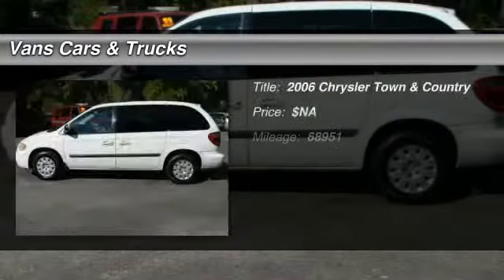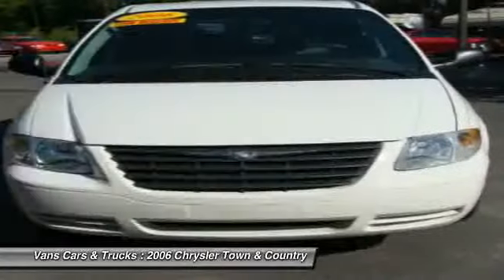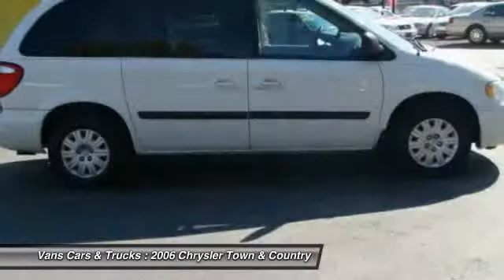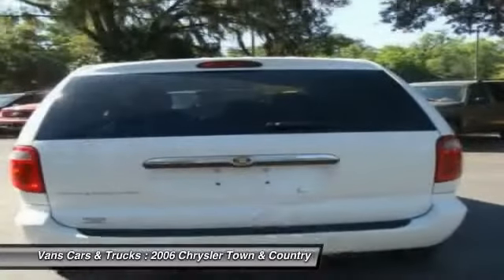The 2006 Chrysler Town & Country. Town & Country's V6 engine provides plenty of power while still providing the fuel efficiency you look for in a vehicle. Tow up to 3,600 pounds when your Town & Country is equipped with the towing prep package.